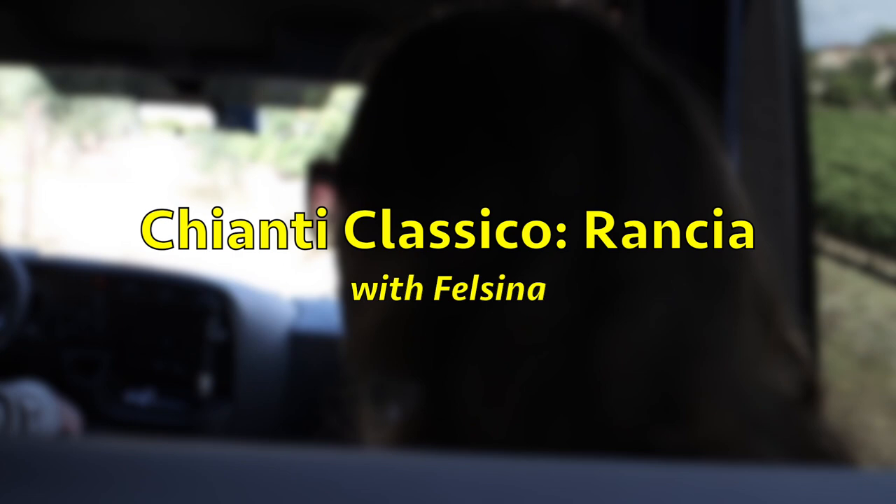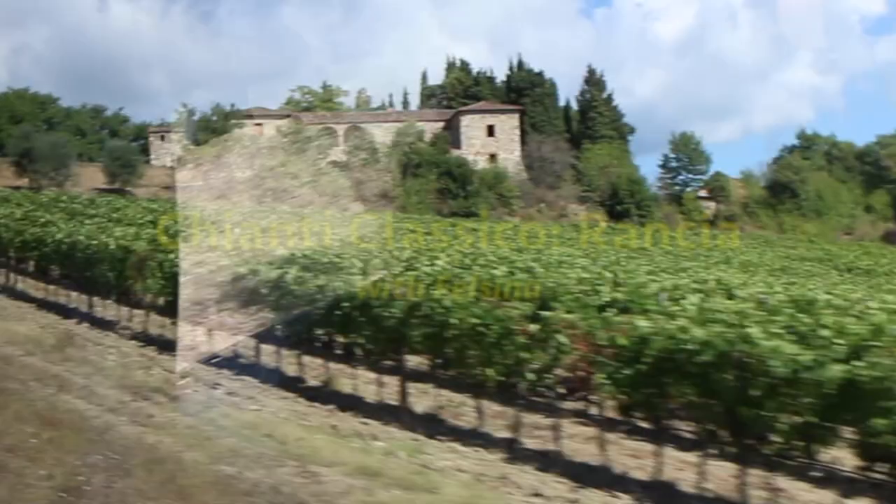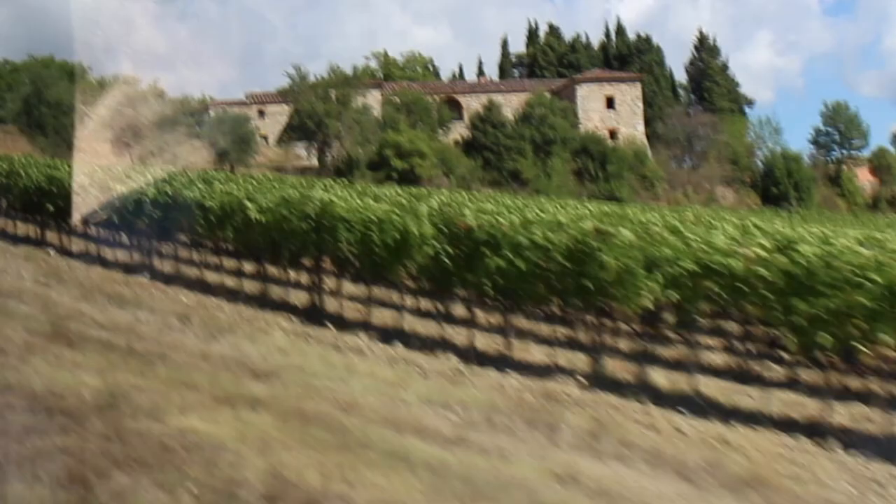From this point we can see Rancià — a beautiful house on the top of the hill. The vineyard takes its name from that house. The name arrives from the French word 'grange,' meaning granary.